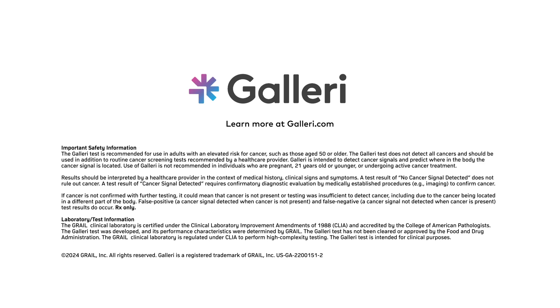It is not recommended in individuals who are pregnant, 21 years old or younger, or undergoing active cancer treatment.